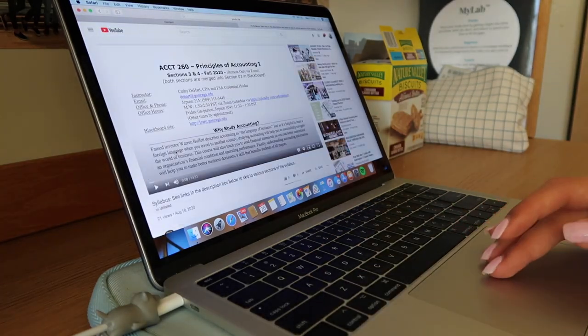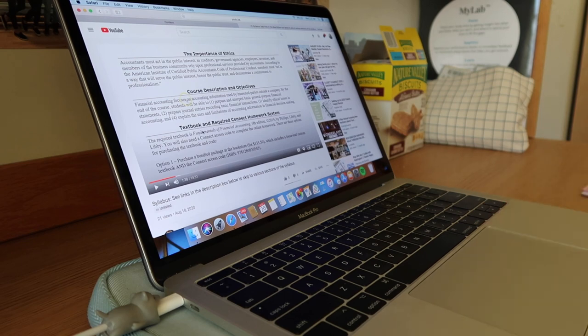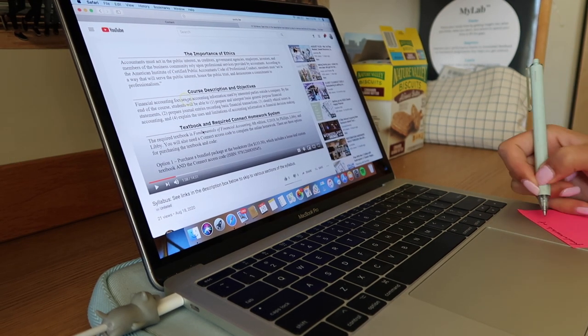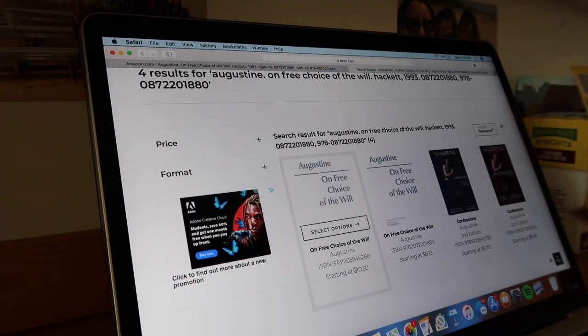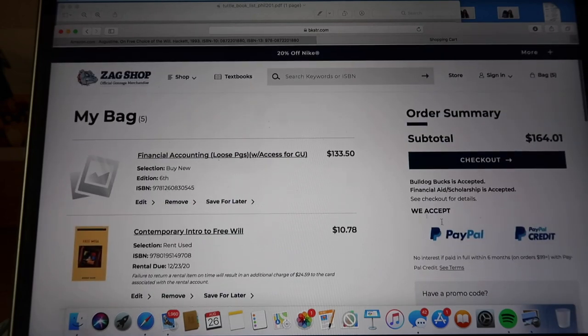My accounting professor actually made a YouTube video about the syllabus and what things I need, so I'm looking there for the textbook I need to order. Then I went and purchased all my other textbooks for this semester. A good tip is to look both at Amazon and your school bookstore, and any other bookstore, to find the best prices for your books.